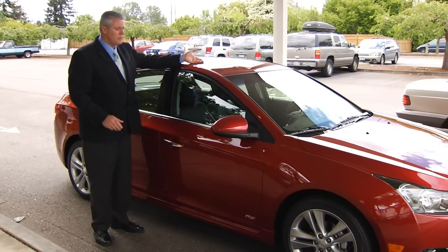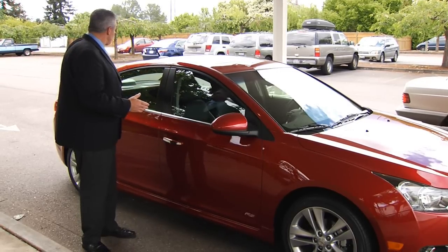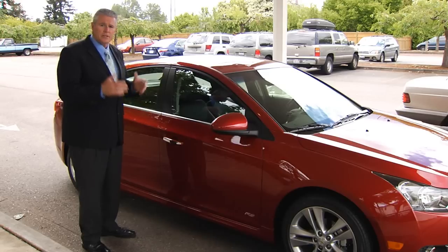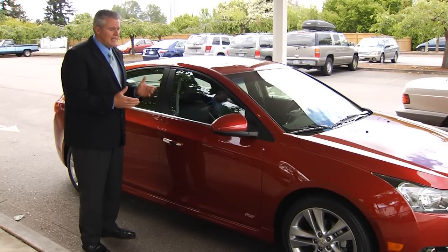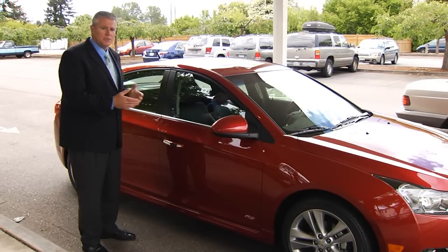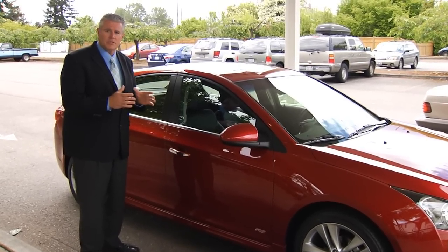It has an available power sunroof. It also has an available RS appearance package, which gives you a rear deck lid spoiler, unique honeycomb fascias, fog lamps, an upgraded instrument panel cluster, and available wheel options in 16-inch, 17-inch, or 18-inch, so you can pick the wheel that fits your style and budget.